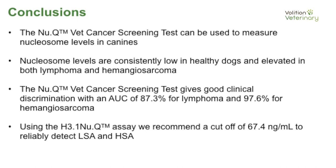In conclusion, based on these data, we know that the veterinary cancer screening test can measure nucleosome levels in dogs. Healthy dogs have consistently low levels regardless of age, sex, gender, or breed. Dogs with lymphoma and hemangiosarcoma tend to have significantly higher levels. We recommend a cutoff of 67.4 nanograms per mL for our test, and we think with that we're going to catch the majority of cases. An additional use for this test: if it's good at detecting cancer, maybe it's good at determining how well treatments are working.